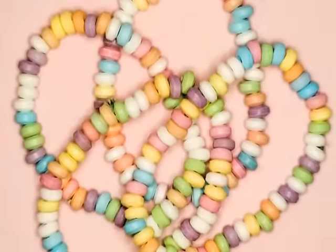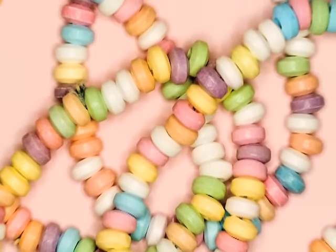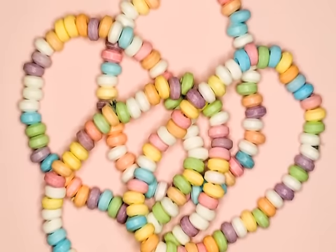The candy necklace is such a classic that Jodie Marsh once wore one as a bikini. But we won't hold that against it. Consisting of chalky sweeties threaded onto a piece of elastic, this was a piece of innovative haute couture to put Vivienne Westwood to shame.